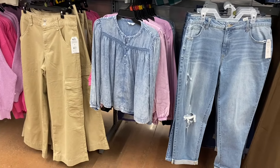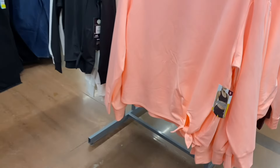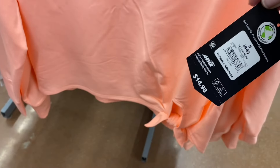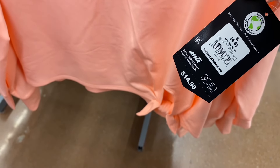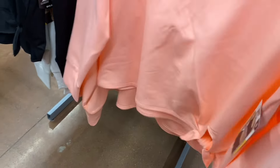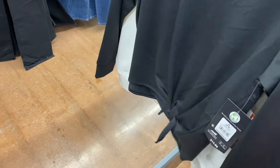They also have some new tops here from Avia — these are so adorable. It's the Avia side tie tee, $14.88 — extra small to 3XL. See how it ties right there on the side? It's like so soft material. You can get it in peach, or they have it in black, or you can get it in white.